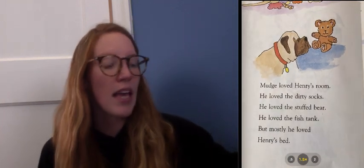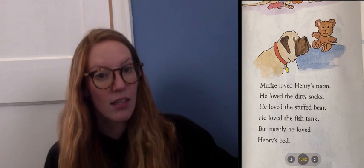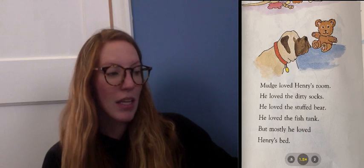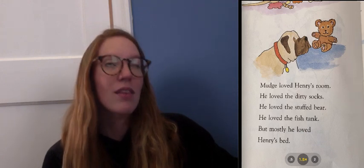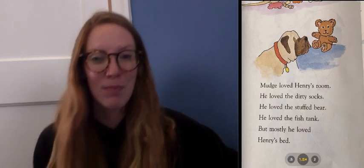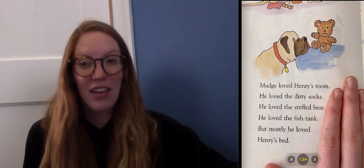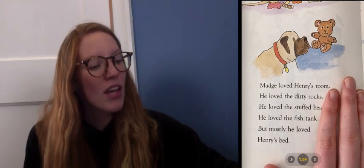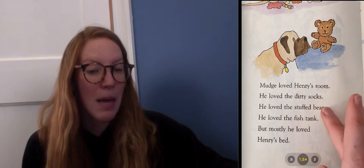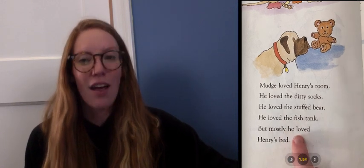Mudge loved Henry's room. He loved the dirty socks. He loved the stuffed bear. He loved the fish tank. But mostly he loved Henry's bed. I'm also noticing this pattern, and this is such a cool pattern. Cynthia Ryland is telling us all about Mudge — we're now learning all of the things that Mudge loves, and then we're learning about the thing that he loves the most.